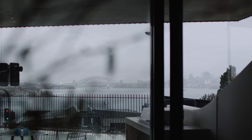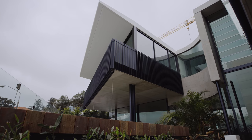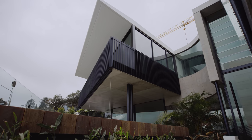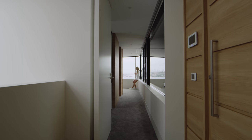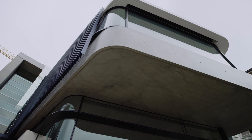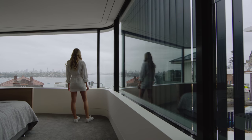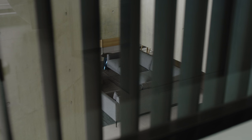One of the biggest considerations that we made from the get-go was about how we could open the house up to the gorgeous views. Tucking the house back towards the rear of the block meant that we were able to still take advantage of the views, but also create that sense of sanctuary. We were able to elevate the bedrooms above and essentially use the bedrooms as a way to protect the living areas.